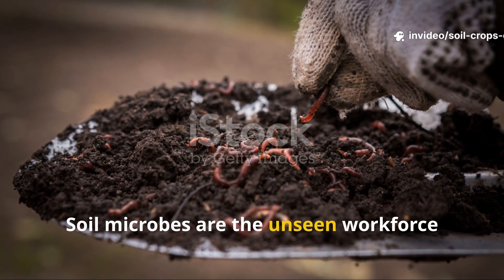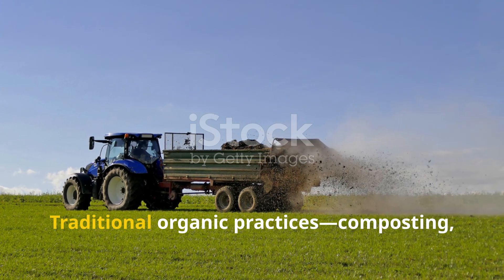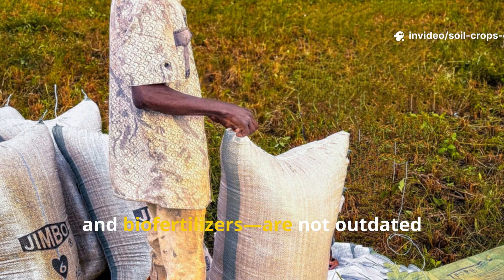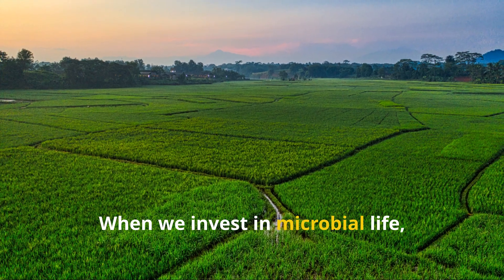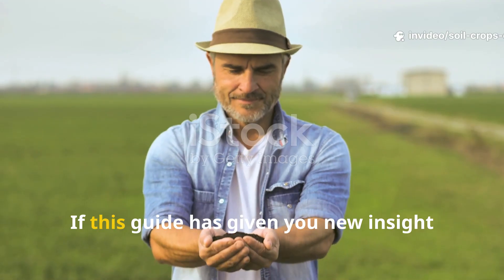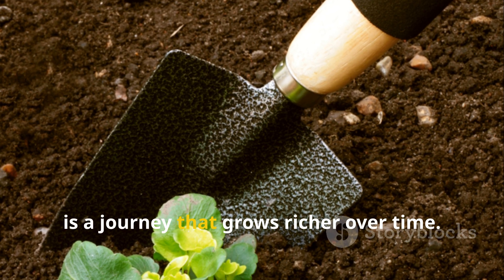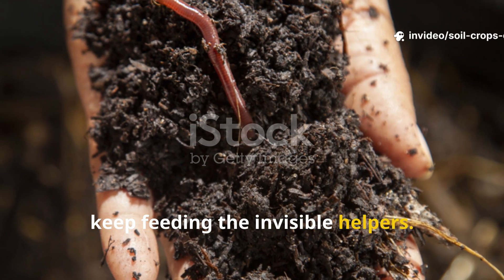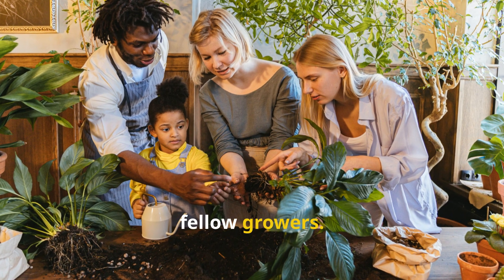Soil microbes are the unseen workforce that make farming possible — they build fertility, guard plants, recycle nutrients, and even fight climate change. Traditional organic practices — composting, manure applications, green manures, reduced tillage, crop rotation, and biofertilizers — are not outdated relics but vital tools for feeding these invisible helpers. When we invest in microbial life, we invest in the very foundation of healthy crops and thriving farms. For more practical guides on soil and crop health, subscribe to Soil and Crop Central and share this resource with fellow growers.